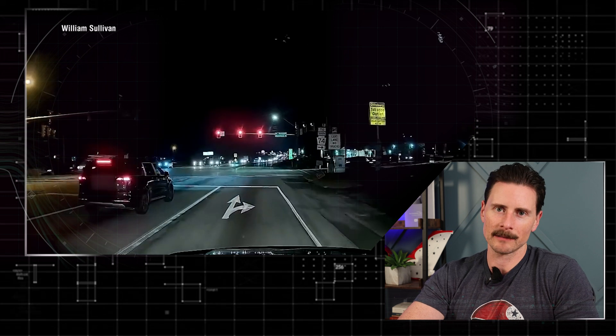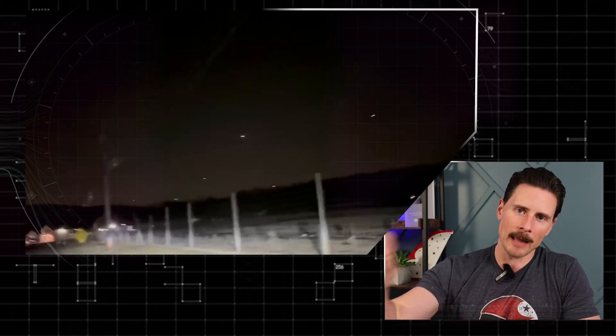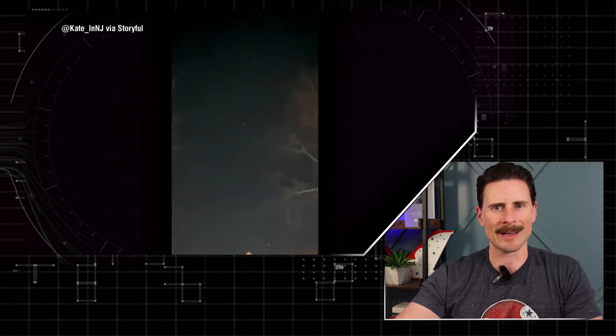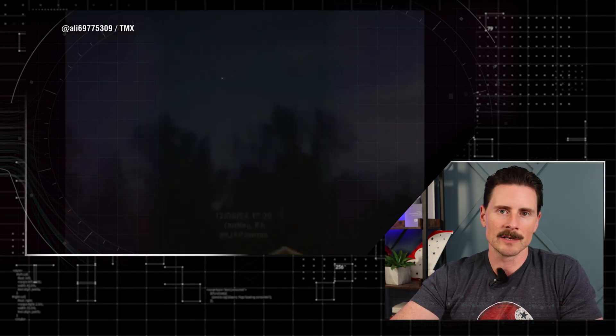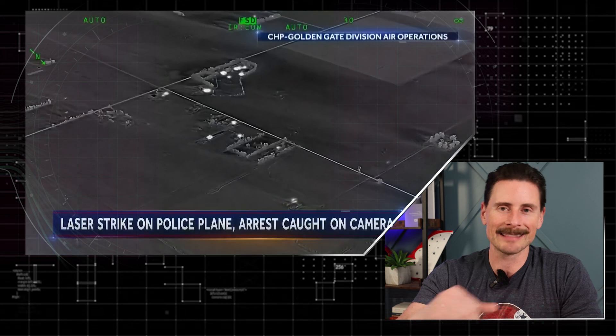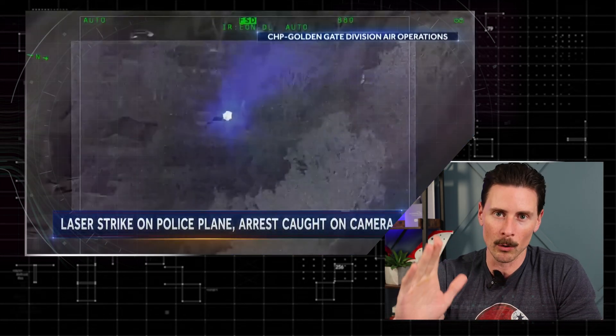These drones could be flown by hobbyists, because they actually have approved FAA lighting — a green light on the right side, a red light on the left-hand side, which a lot of these drones have been shown to have. The fact that their lights are even on shows this could be hobbyists or someone else that wants us to see them; otherwise they'd just turn the lights off. There's a mindset of doing stupid things — like people who lase aircraft cockpits, which is completely illegal and a federal crime. It could be one person with a swarm. And if these drones are jailbroken, they can get higher than the roughly 400-foot limit imposed in the United States.